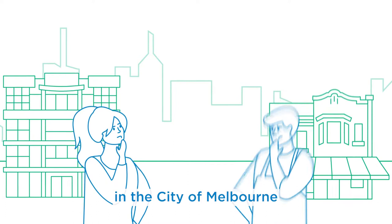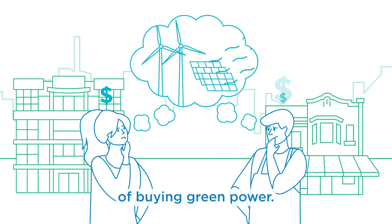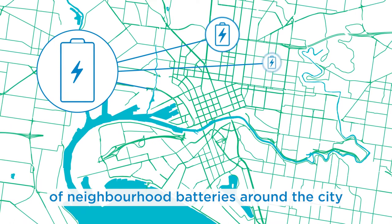Many residents and businesses in the City of Melbourne are unable to install their own solar panels and worry about the extra cost of buying green power. The Power Melbourne vision is to build a network of neighbourhood batteries around the city and unlock access to reliable, renewable energy.